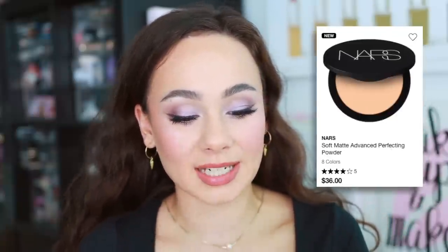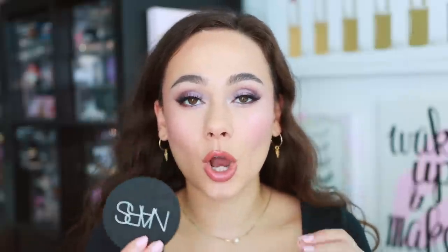I'm going to start off with this, which you've seen that I've picked up because I've already done the dedicated review. This is kind of the reason for this video in general. I went into Sephora to pick up this and then I left with a bunch of other things, which then inspired me to purchase more online. So this was the gateway right here. This is the NARS Soft Matte Advanced Perfecting Powder. I picked up the shade Cove.